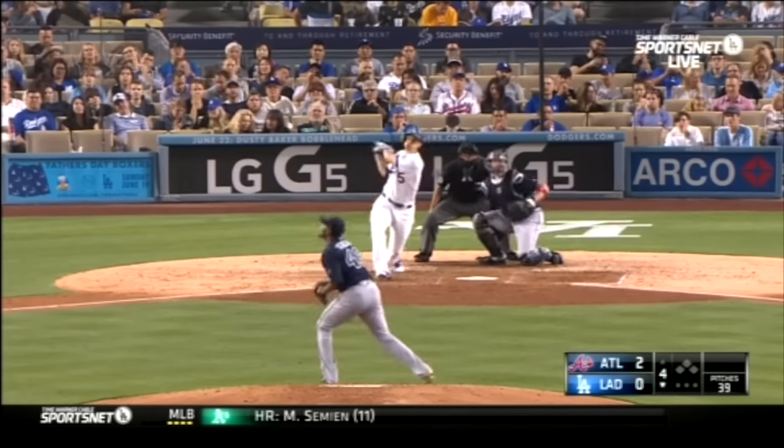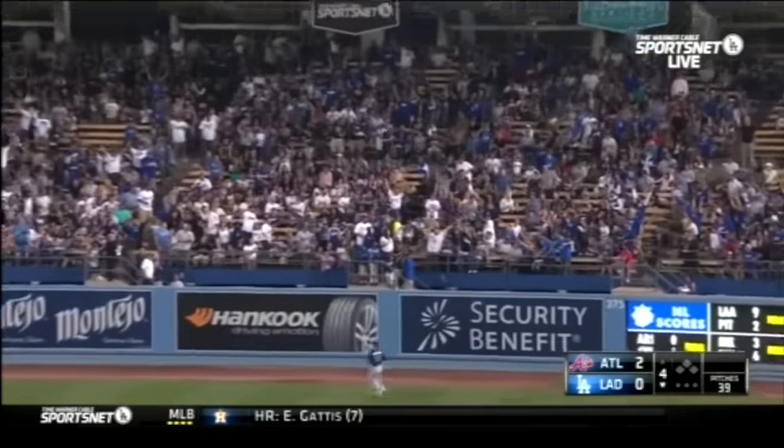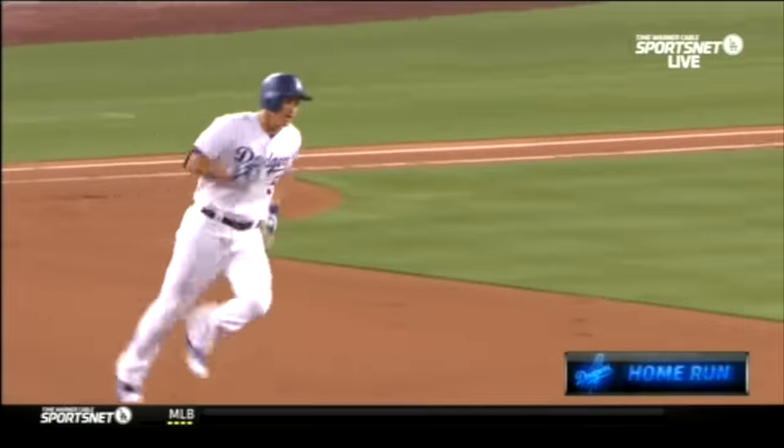We go to the bottom of the fourth and Corey Seager steps onto the stage — and what does he do? He hits his 10th home run of the season.